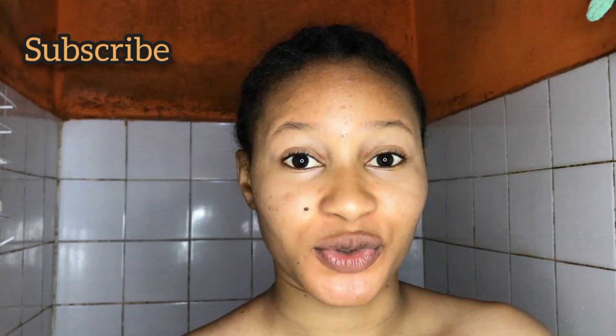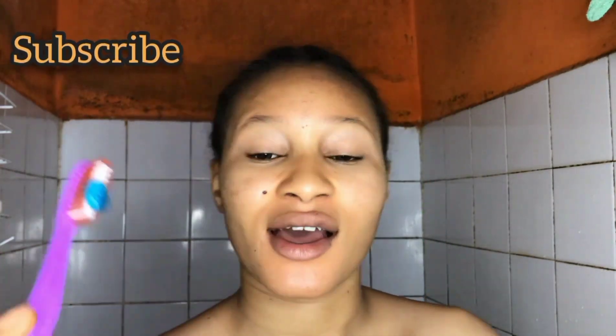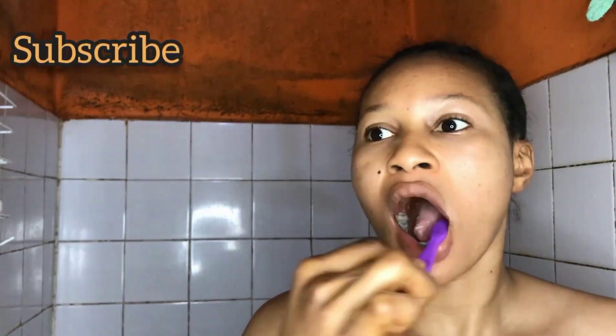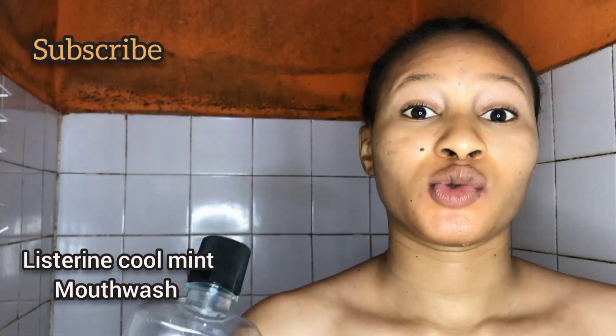I'm going to be showing you the stuff I'm going to be using. First, I use a good toothbrush — this is for oral care. The next one I'm going to be using is the mouthwash.